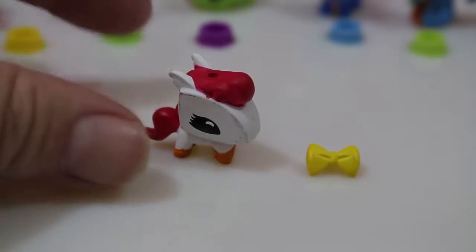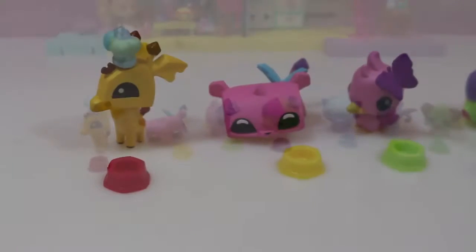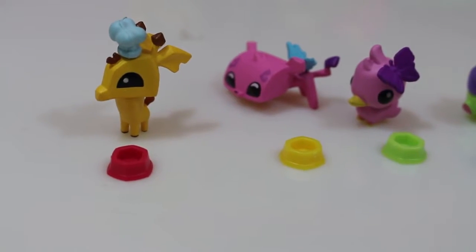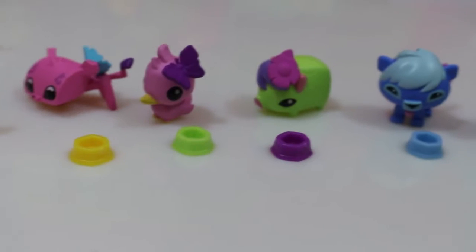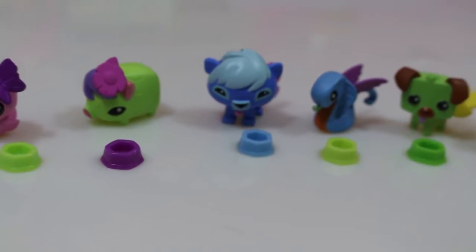And it comes with a little bow — I love it! So there's what we got today: eight lovely pets. I love them all, but my favorite is going to be the pink cheetah. It's just so awesome, I really love it. And my next favorite is probably the snake.